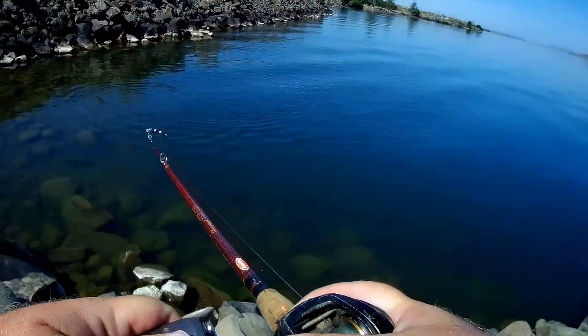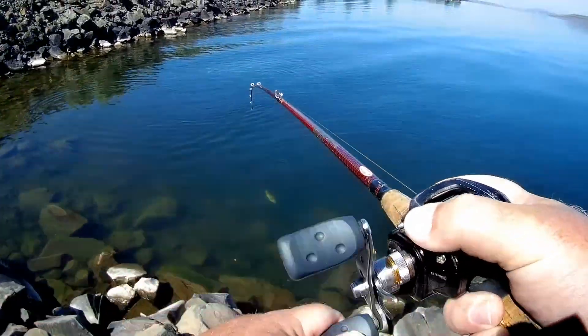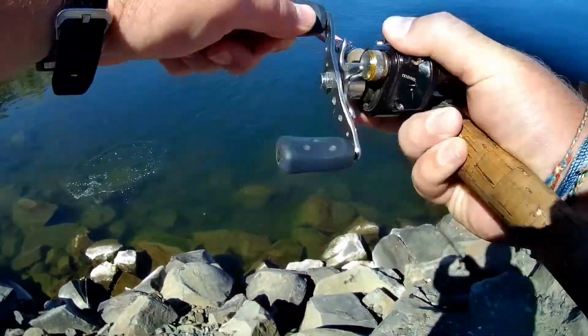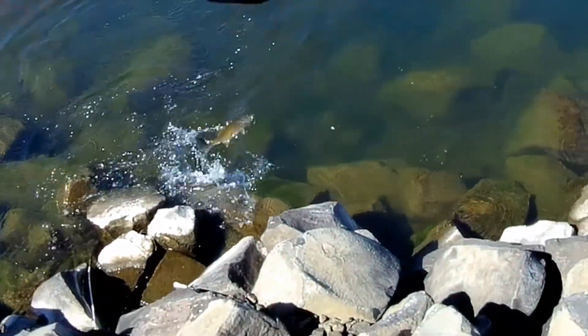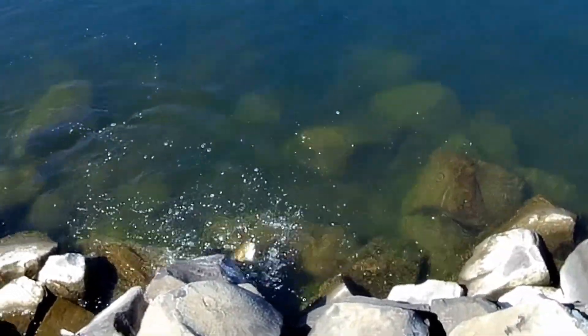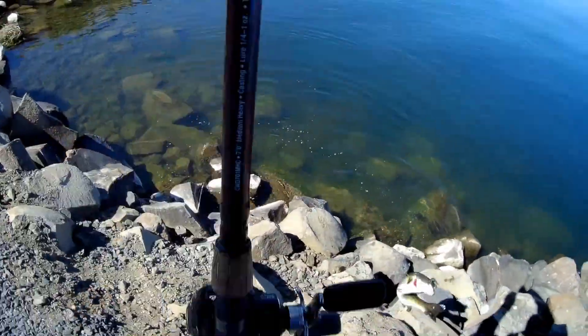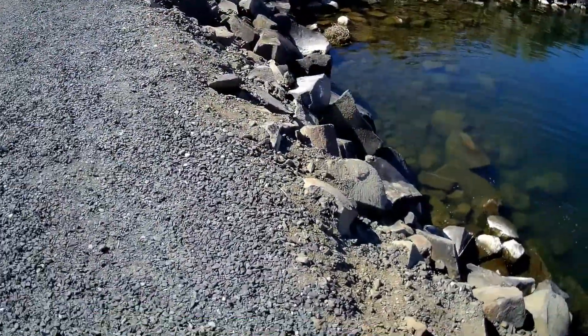Oh, come here bud! Nice one — it's a couple pounder, pound and a half. He is not giving up the fight. Let's bring him up. Oh, big guy! There we go.